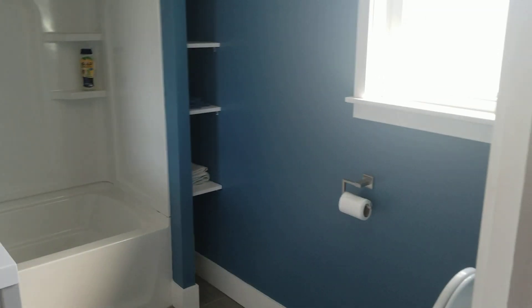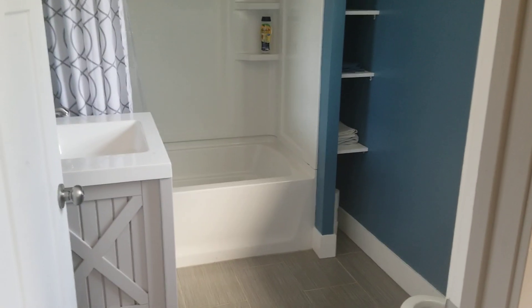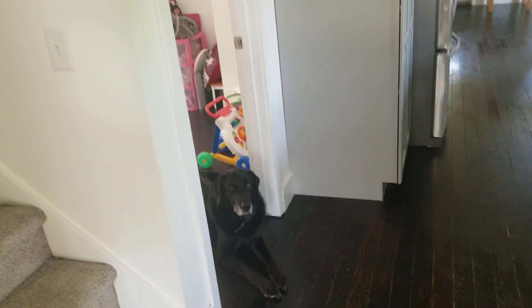Here is the downstairs bathroom. As you can see, it is no longer the awful mint green — it's now this really nice blue. I just cleaned the floors and everything so it all looks nice and ready to go. And there's one of the dogs, that's Hunter.